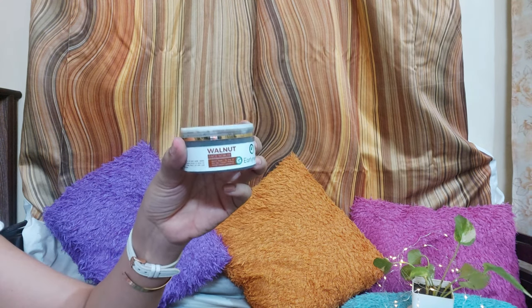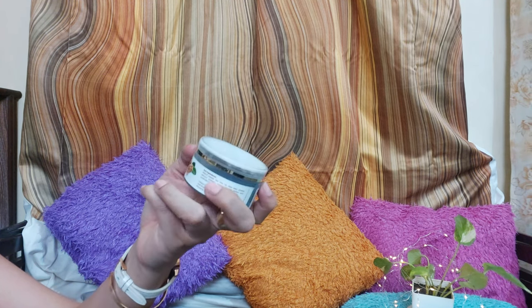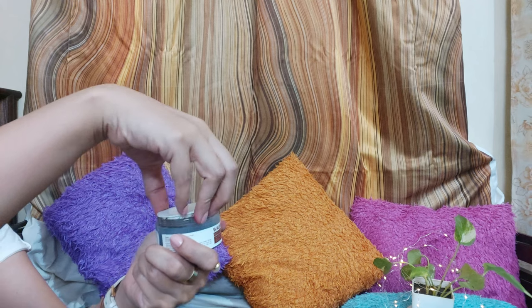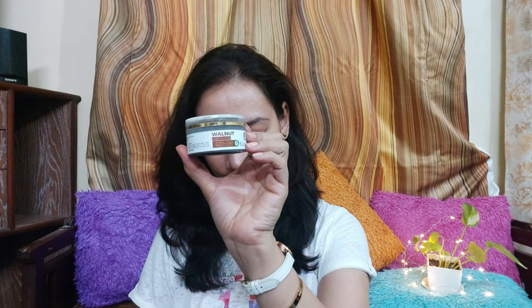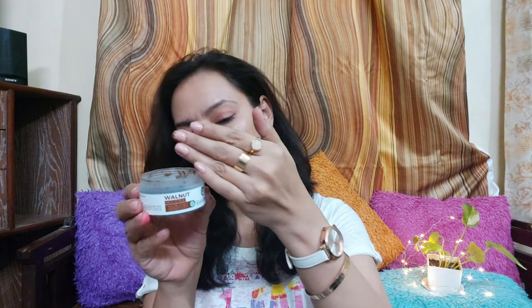I always make sure that I scrub every 10 days or maximum once a week. If we talk about the ingredients list, it contains walnut beads, tea tree oil, aloe vera, licorice extract, mulberry, neem, orange extract, and lavender oil — these ingredients are very beneficial for our skin. Considering the quality according to skin type, I think it will suit all skin types.